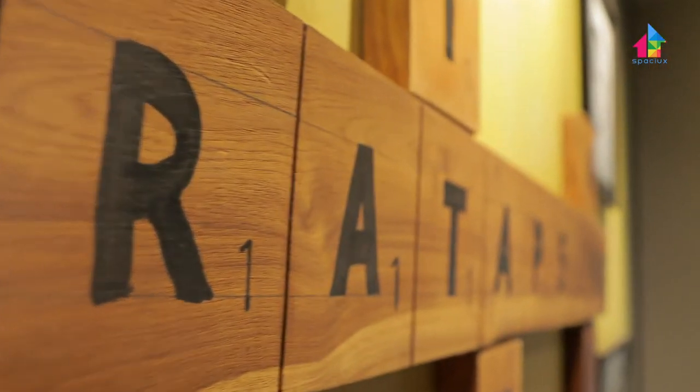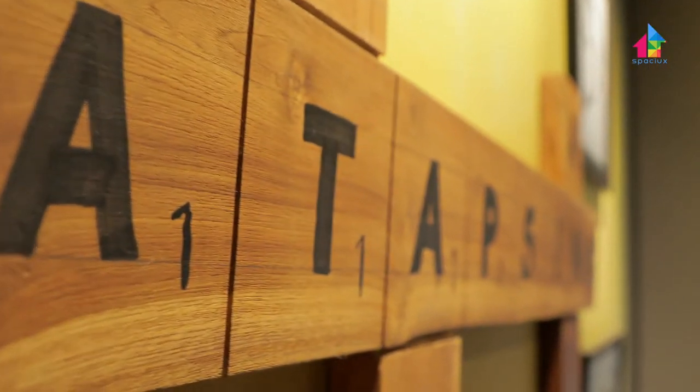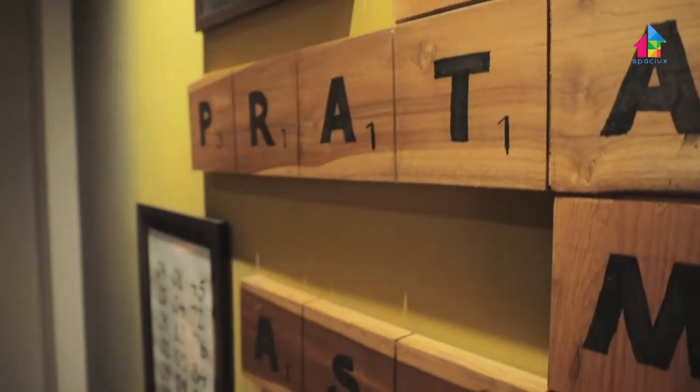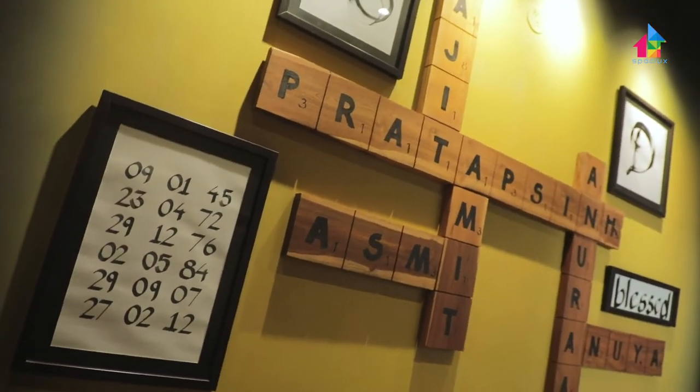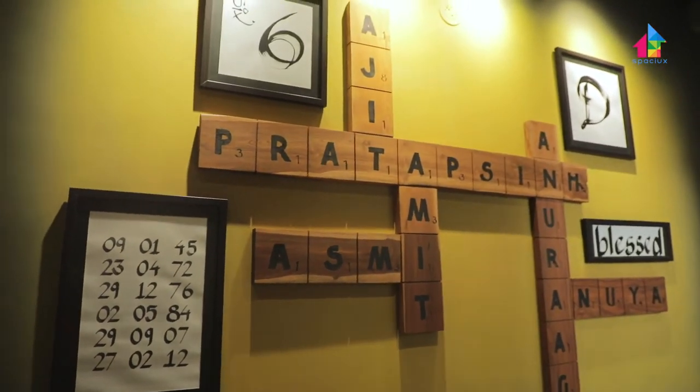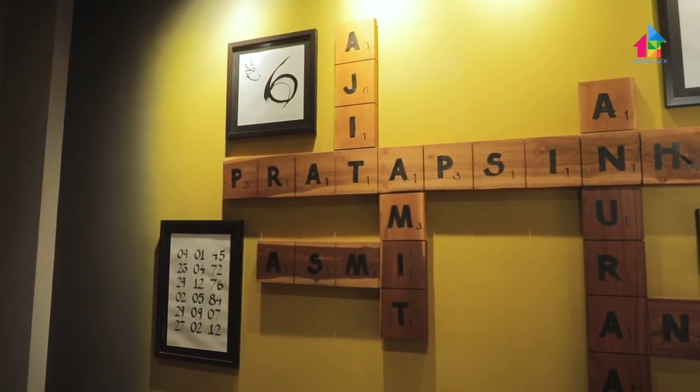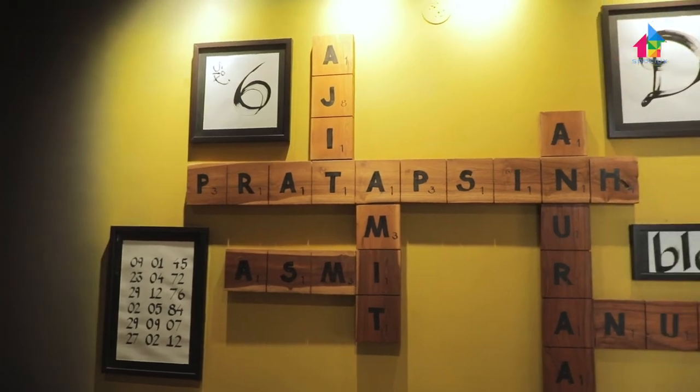The entrance area divides the apartment into the guest area and the rest. We had a long wall in front of the main door, so we decided to use it as a feature wall. We composed the family members' names in a scrabble game manner, added some calligraphy frames, and used bright yellow with gradient dark brown, giving a welcoming effect that also serves as a nameplate instead of a regular one.